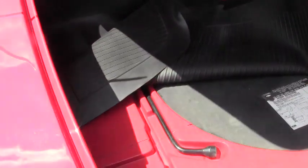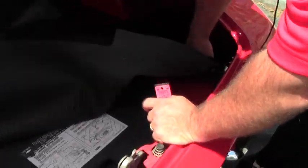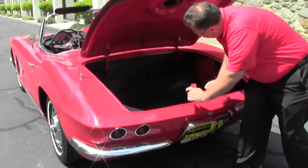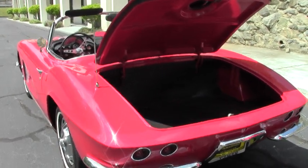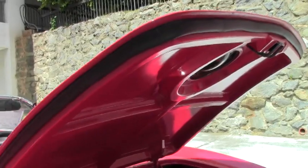We have the jack and the spare tire, all in really, really good shape. Folks, they don't come in this condition without a lot of work. All of our weather stripping around the trunk is in excellent shape as well.